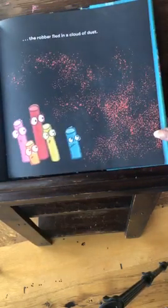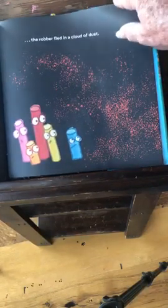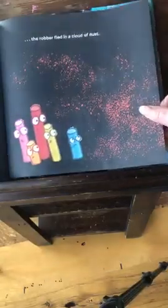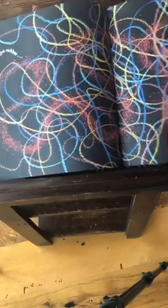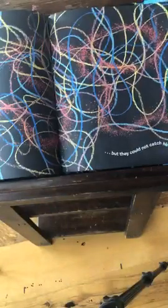Is he the culprit? Case closed. But before Sergeant Blue could put the culprit in prison, the robber fled in a cloud of dust. Oh my goodness — I guess he did. There he goes. The chalks chased the robber, but they could not catch him. So the dust trail is the robber, and then all these others are the other chalks chasing him. But they could not catch him.